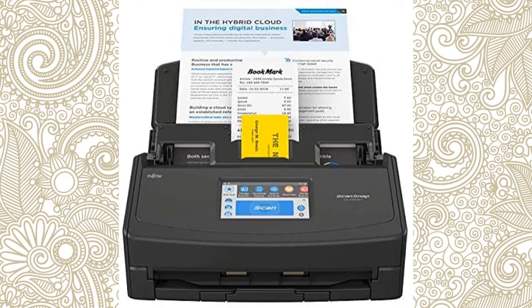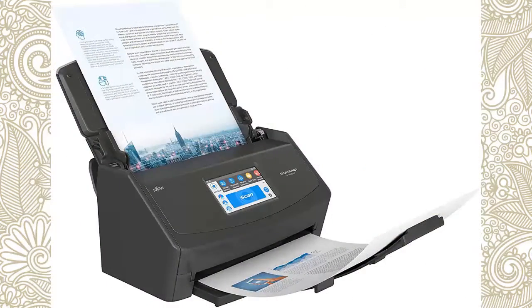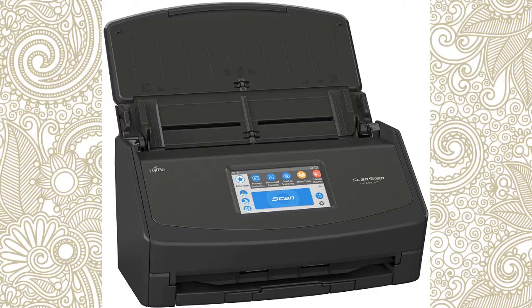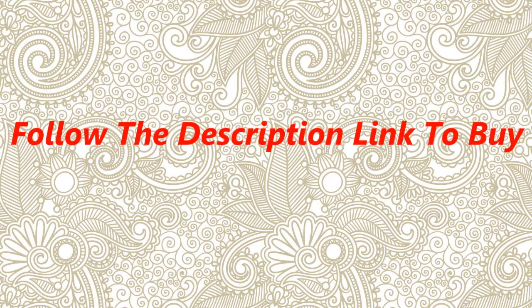With Access Point Connect and Direct Connect modes, users can place the new scanner anywhere that is most convenient for them. Included is new ScanSnap Home software that combines all the popular functions of our business card, receipt, and document management apps into one interface for easier management and editing. Follow the description link to buy.